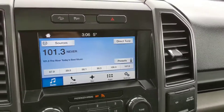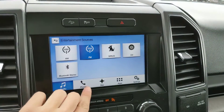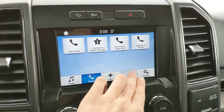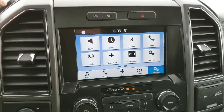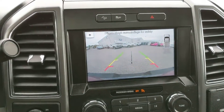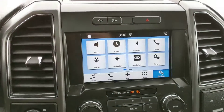Moving on to your center screen infotainment center, which covers radio, Sirius, CD, and Bluetooth, so you do have quite a few options there. You also have Bluetooth phone controls and navigation, so you're hopefully not going to get lost, plus whatever apps you may have installed and settings for your screen. Shifting into reverse, you do also have a backup camera with rear sensors that will alert you if you're about to hit something.